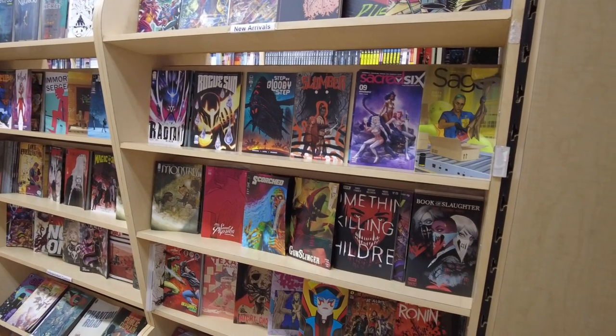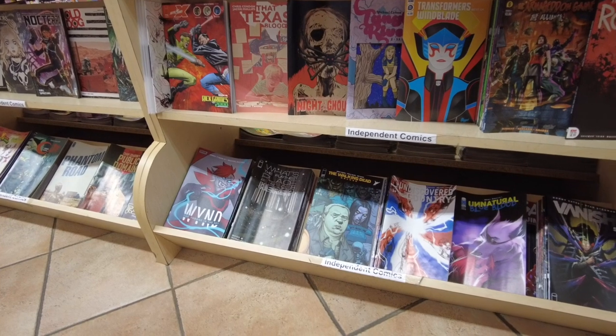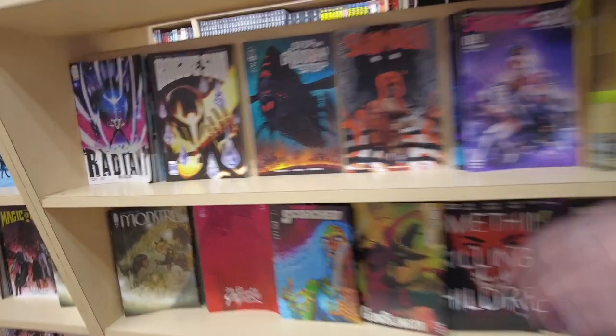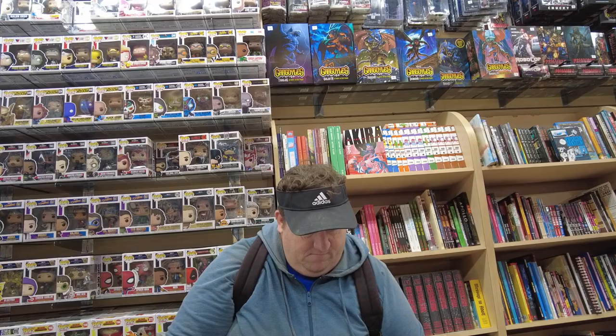Here are the new books. They got the big two, they got Image, and they got a bunch of indies. They are well-stocked — they have every book you could want. They have that Scott Snyder Night of the Ghoul book out. They got Rogue Sun, Monstrous, Radiant.